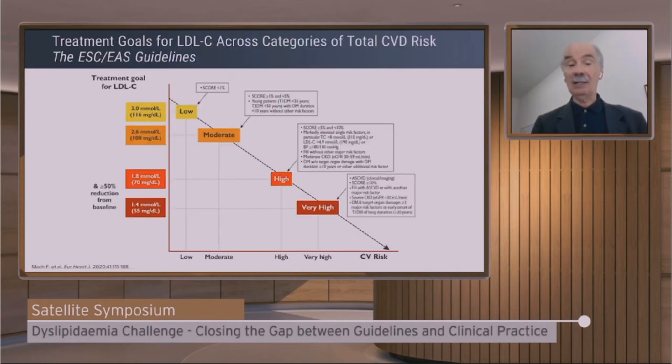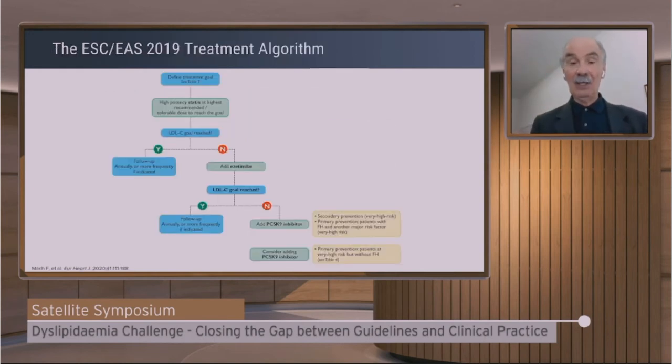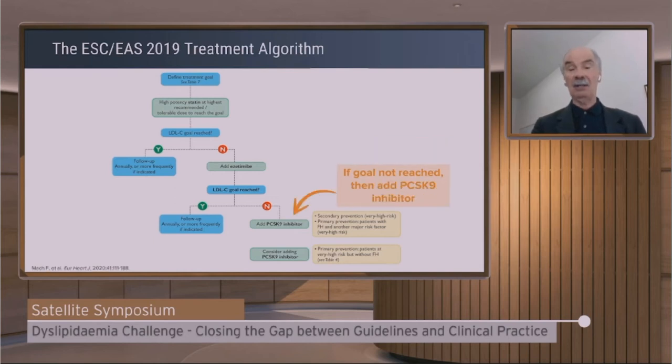This is the recapitulation of the guidelines. Very high risk patients: goal is 1.4 mmol or 55 mg/dL. High risk patients: goal is 1.8 mmol or 70 mg/dL, with a second goal of at least 50% reduction of LDL. The algorithm we suggest starts with high-intensity statin; if you don't reach the goal, add a cholesterol absorption inhibitor; if still not at goal, add a PCSK9 inhibitor. This approach is theoretically correct, though in practice it may take too long — there are cases where we need to take shortcuts.